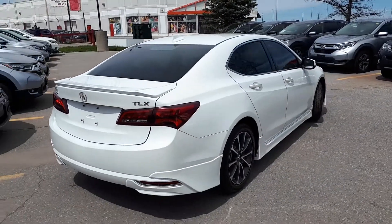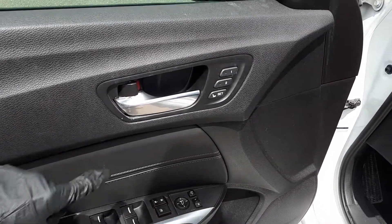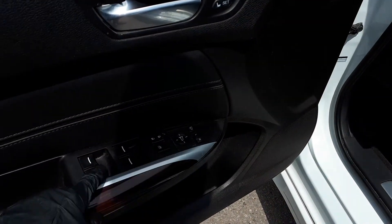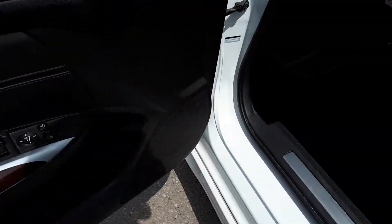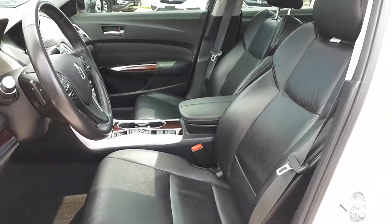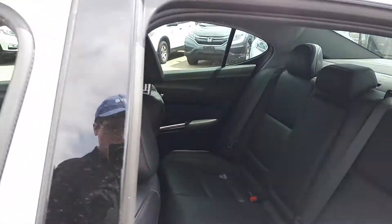Now let's take a look at some of the features inside. Starting with the driver's side door, this vehicle has memory seat functions for two different drivers, power mirrors, locks, and all automatic windows. It's also power seating and lumbar support, full leather interior, plus a sunroof up top, and space for up to five passengers.